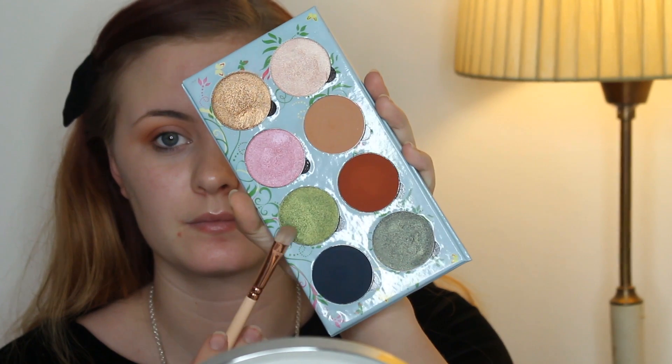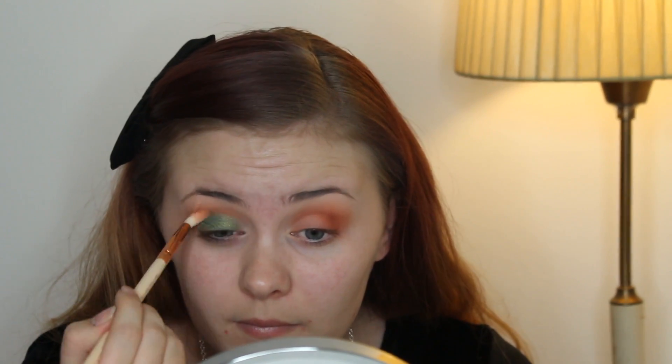Then I'm applying MAC's 24 Hour Extended Eye Base on my lids, just where I want to place the color. And then I'm taking the color called Poison Ivy with a real Sigma shader brush — I think it's called 238, or 234, sorry — and then taking a smaller brush and blending that out.